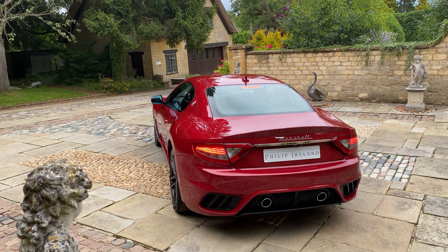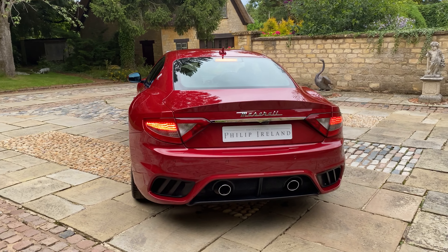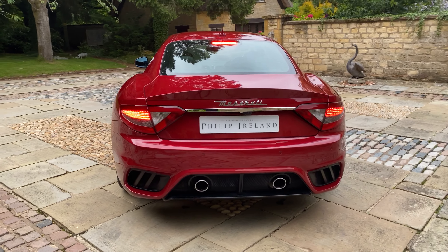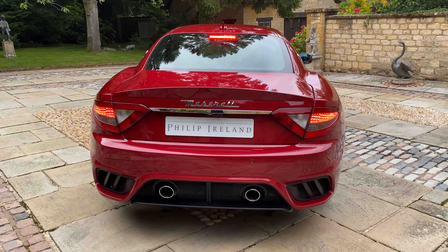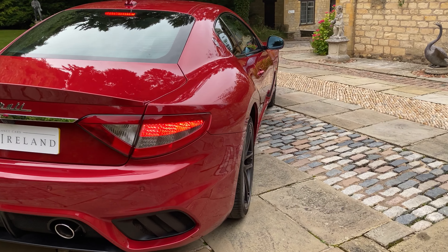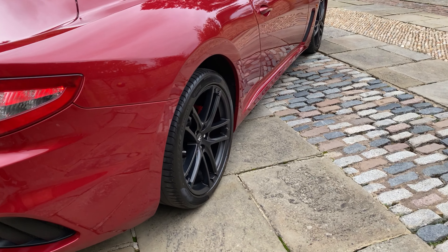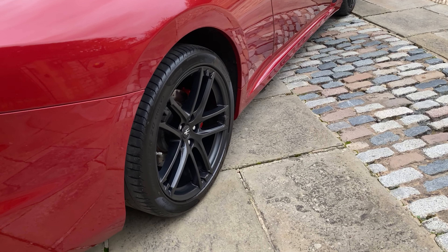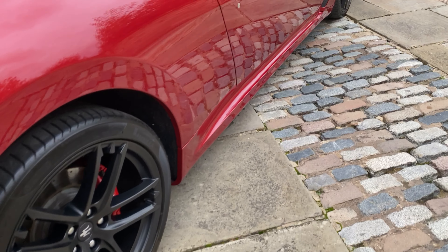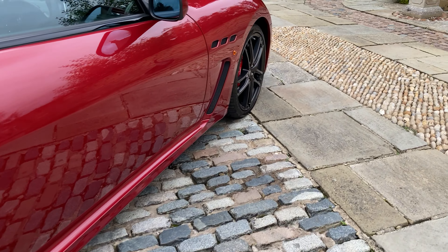Good afternoon. Here we have a stunning Maserati MC Stradale finished in Rosso Trionthale. This vehicle is a 2018 and has covered only 19,500 miles from new. The vehicle comes with the 20 inch matte graphite alloy wheels and also has the red anodised brake calipers.